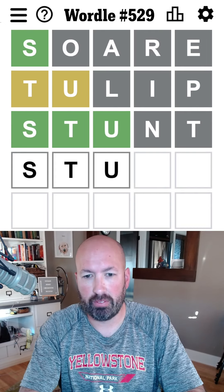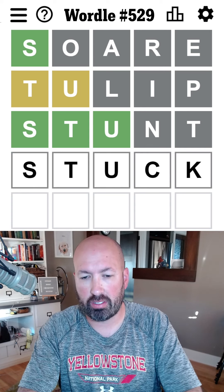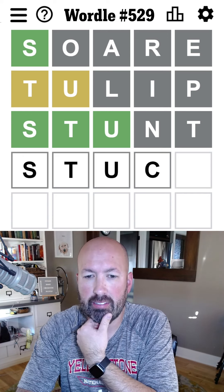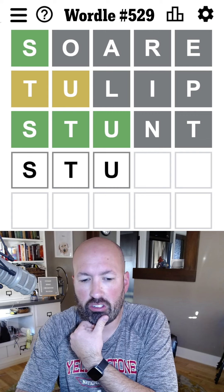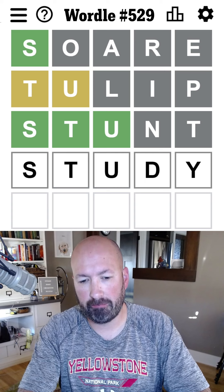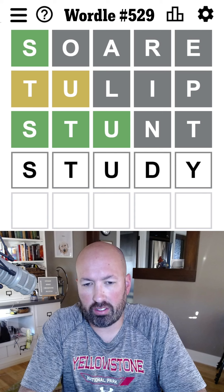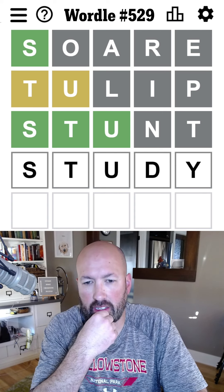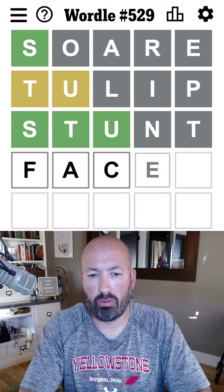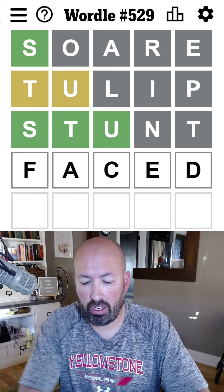Okay, so it is STU. And it's not STUNG, it's not STUNK. It could be STUFF, it could be STUCK. What else could it be? It could be STUDY. Unfortunately, STUCK, STUFF, and STUDY don't have any letters in common at the end there. So let's do FACE, which will check for the F for STUFF, the C for STUCK, and the D for STUDY.